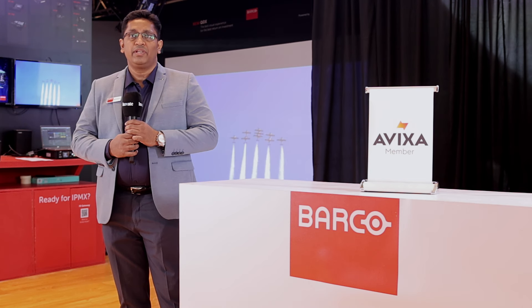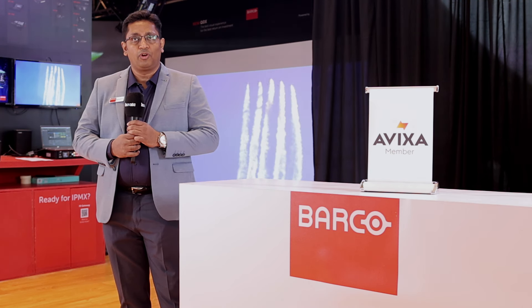For more information and details, please visit us at www.barco.com. Thank you.